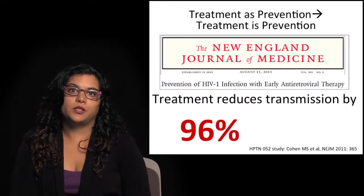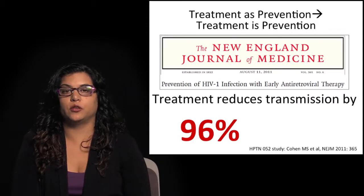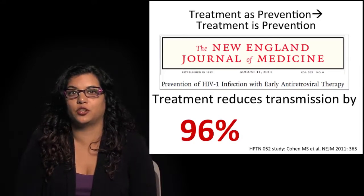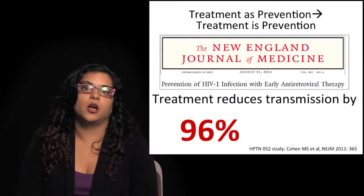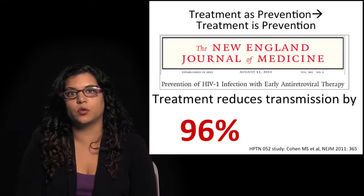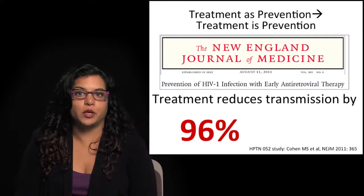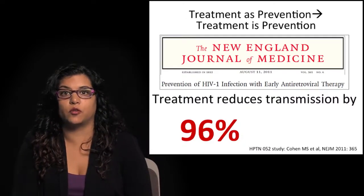Our last modality that has made a big impact in combination prevention is the concept sometimes referred to as treatment as prevention — or, as I prefer, treatment is prevention. The big news was the HPTN-052 study, which studied early antiretroviral therapy in positive individuals in serodiscordant couples and found that treatment of the positive partner reduced transmission by 96% — tremendously higher than any of the other interventions discussed so far.